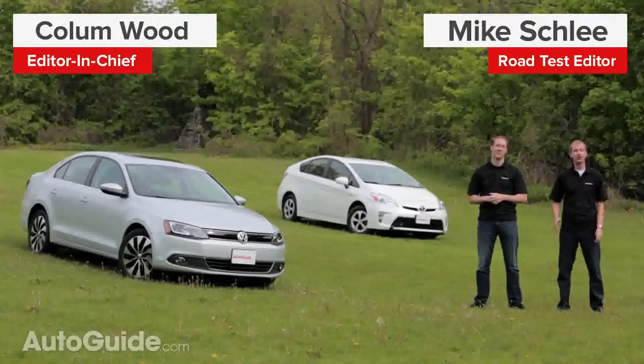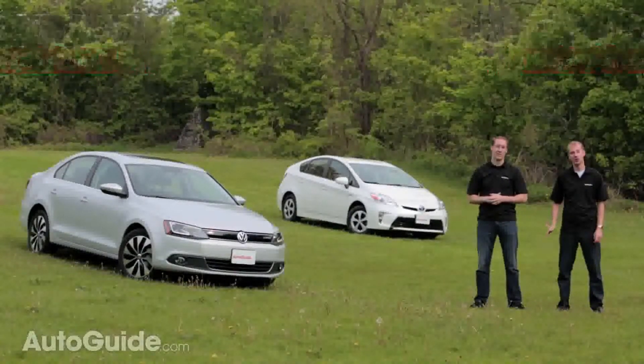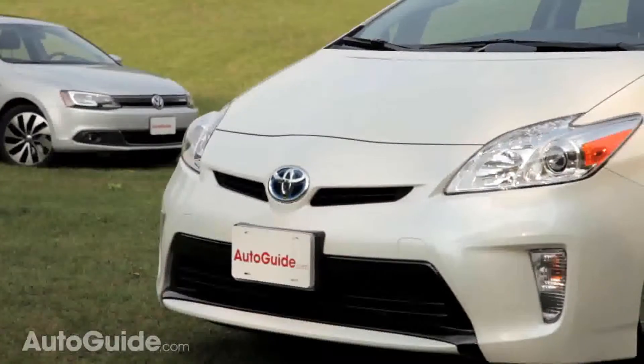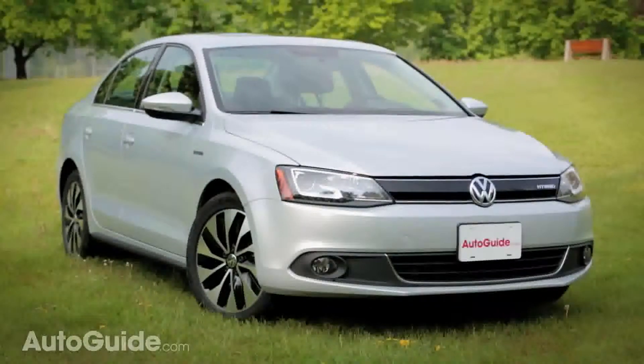After years of battling hybrids with their terrific lineup of TDI vehicles, Volkswagen has finally given in to peer pressure and created a hybrid of their own. To see if the 2013 Jetta Hybrid is any good, we're comparing it against the grand master of hybrids, the Toyota Prius. Can Volkswagen beat Toyota at their own game? Or should Volkswagen really just stick to making diesels?